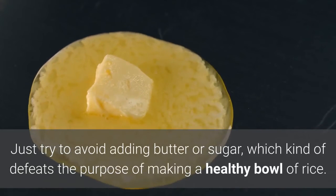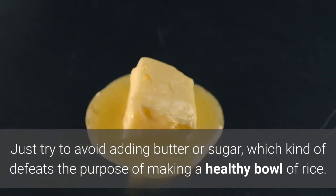Just try to avoid adding butter or sugar, which kind of defeats the purpose of making a healthy bowl of rice.